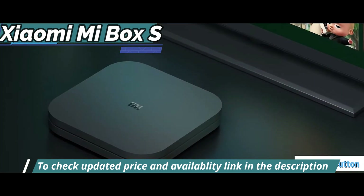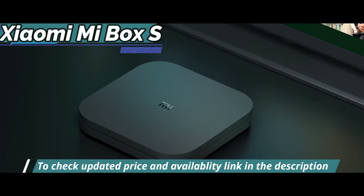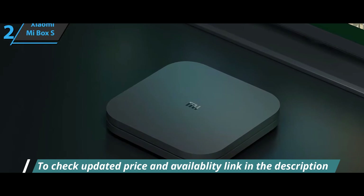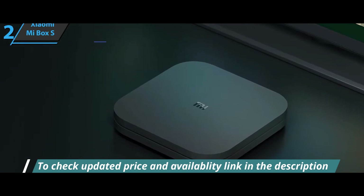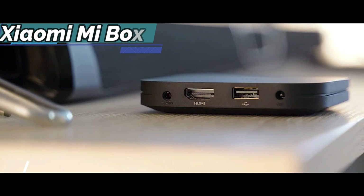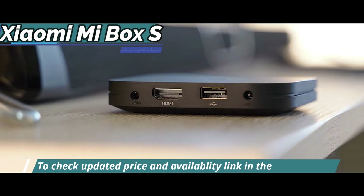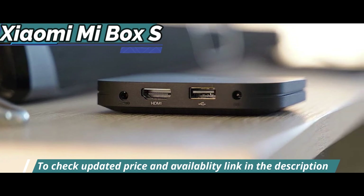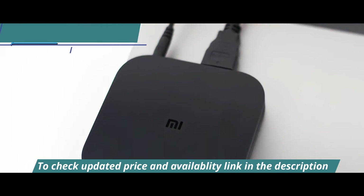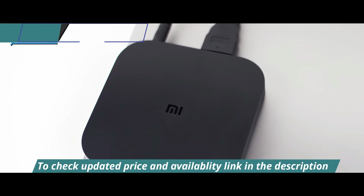As is usually the case with devices produced by Xiaomi, this TV box has an elegant design, whose minimalist trend is the protagonist because there are no decorations or unnecessary elements. The Xiaomi Mi Box S wins in portability thanks to its dimensions of only 9.52 by 9.52 centimeters, a thickness of only 16.8 millimeters, and a weight of about 300 grams, so its placement next to a television in the living room could not be easier because it doesn't take up any space.